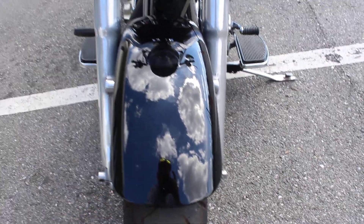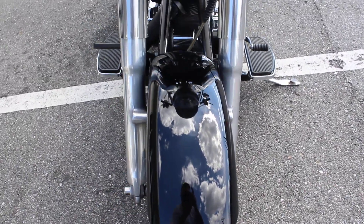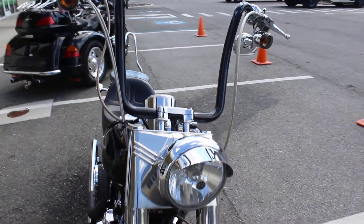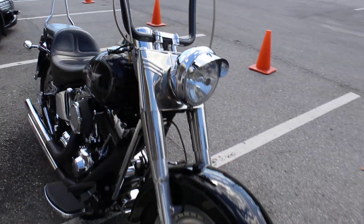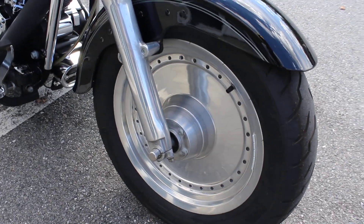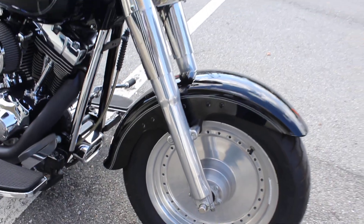There are a couple little bug chips in the fender, but other than that the paint looks great on this thing. It does have the solid wheels and polished lower fork legs.